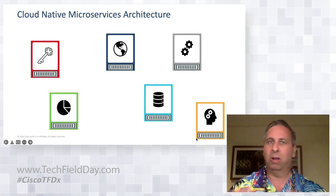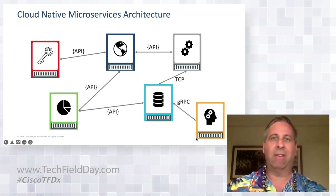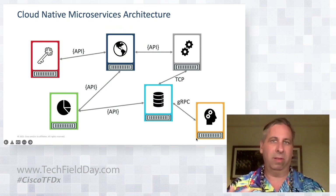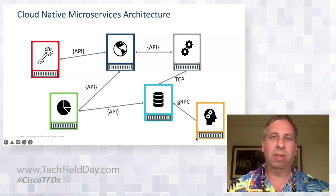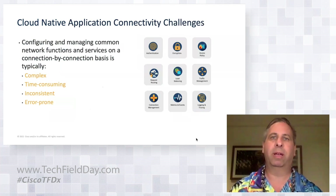With containerized microservices, all the individual components are individually containerized, but now you have a whole new set of connections to manage. You not only have all the connections to and from your applications that you had previously, but now you have a whole host of new interconnections to observe, to secure, to manage — a whole new set of challenges that this new application architecture presents to operators and technical staff.